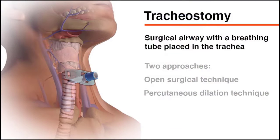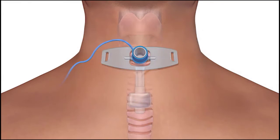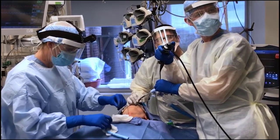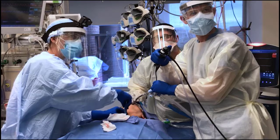A tracheostomy is a surgically created airway kept open with a tracheostomy tube, inserted directly into the trachea through an incision in the neck. It can be created using an open surgical technique or a percutaneous dilation technique, in the operating room or at the bedside. The percutaneous technique uses a modified Seldinger technique with bronchoscopic guidance and is associated with fewer bleeding complications than open tracheostomy.